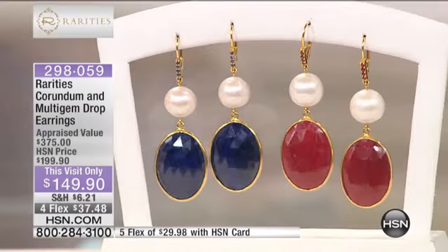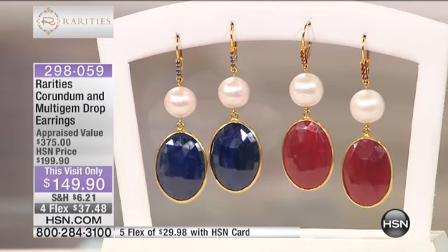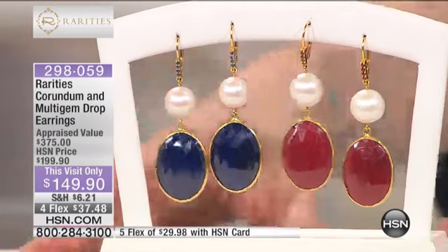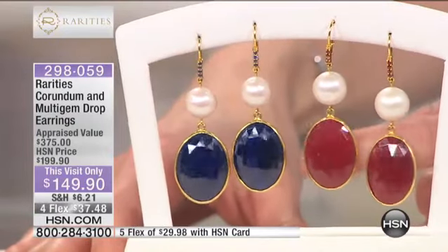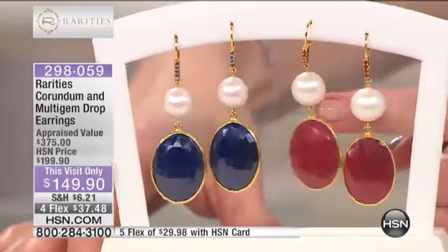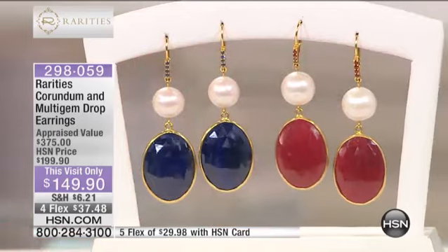Let's talk about the colors of corundum. This is the corundum and multi-gem drop earrings. You have your choice of red, blue, or green corundum — actually, all we have left is the red and the blue. Beautiful corundum, faceted, and look at the size of the pearl — all in that beautiful vermeil, four flex at $37.48.